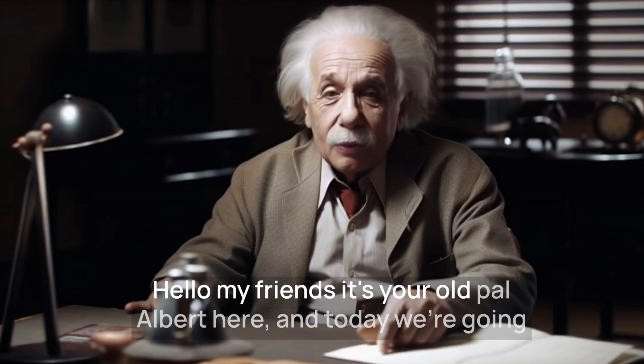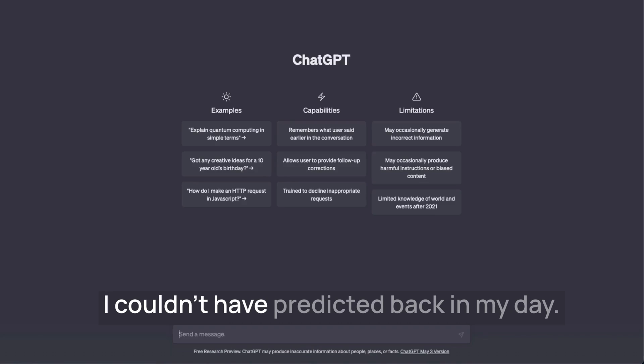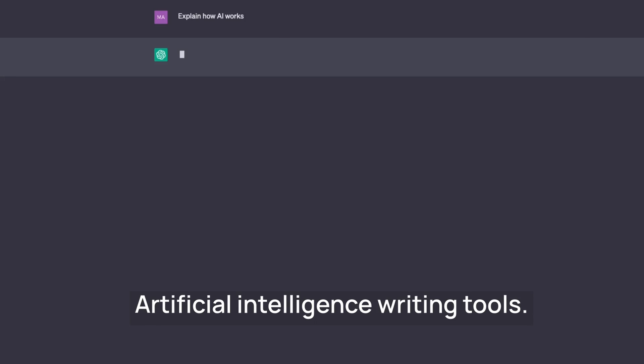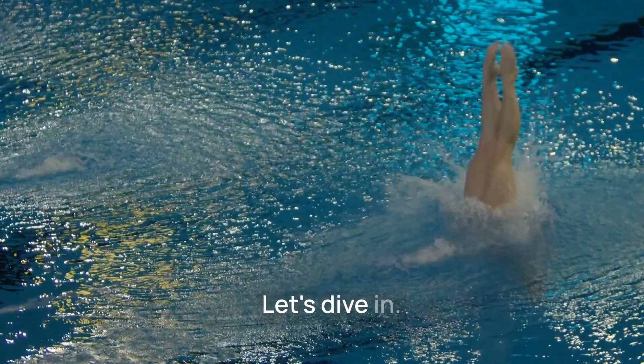Hello, my friends, it's your old pal Albert here, and today we're going to talk about something that even I couldn't have predicted back in my day: artificial intelligence writing tools. Yes, you heard me right, machines that can write. Let's dive in.